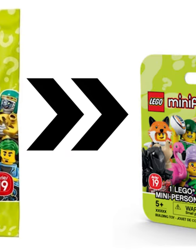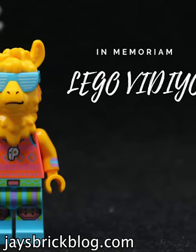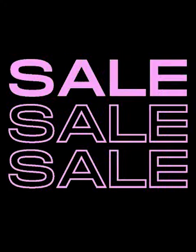Now the normal CMF series are also moving to boxes. But does Vidiyo prove that this wouldn't work? I certainly think so, unless LEGO is going to seriously increase the value of these minifigures or lower the price.